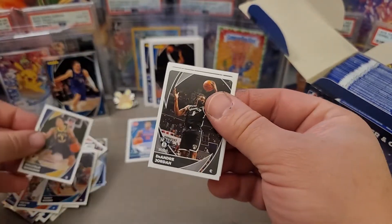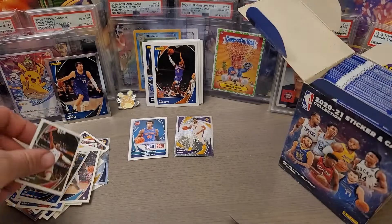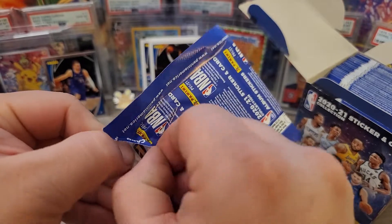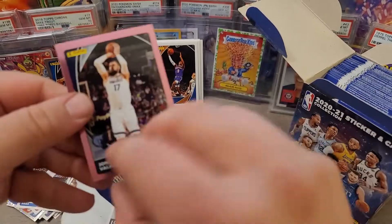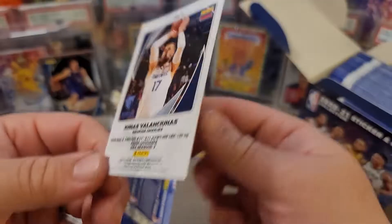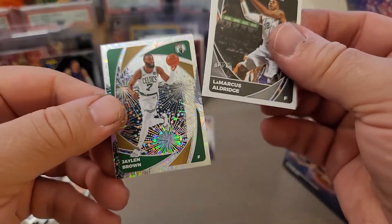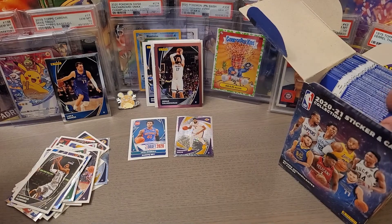You'll get some foils, and there are colored parallels that are numbered in these boxes — be on the lookout for those. That's why you have to be so careful opening each one, because you never know what you're going to pull. LaMelo Ball has had an extraordinary rookie season so far. There's a Giannis — a nice pink parallel foil. Some pretty cool cards are starting to come out. We want those rookie stickers — there's Jaylen Brown and a Mavericks team card.